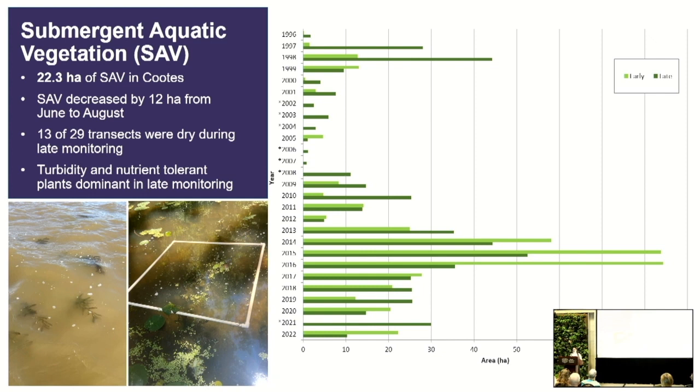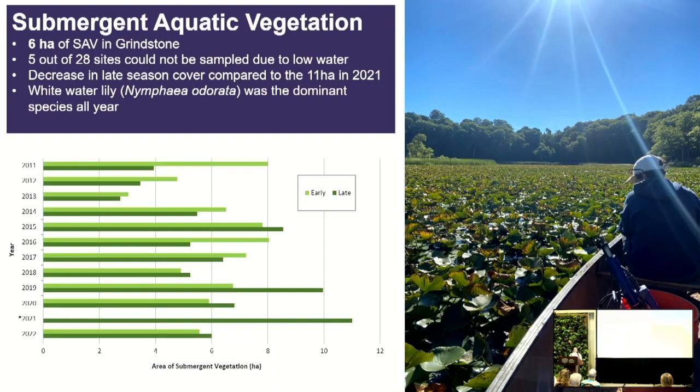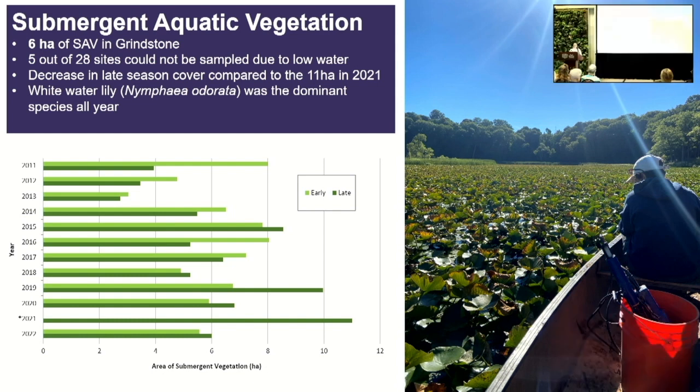In Grindstone Creek, we found six hectares of submergent aquatic vegetation at the highest — a decrease from 2021 because of low water years. We weren't able to sample five out of 28 sites, an 11-hectare decrease from 2021. We did see whitewater lily continue to dominate these communities — Pond 4 is pretty much completely covered in whitewater lilies at the further end.